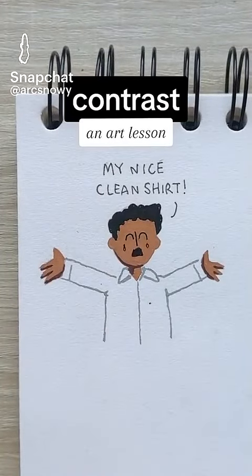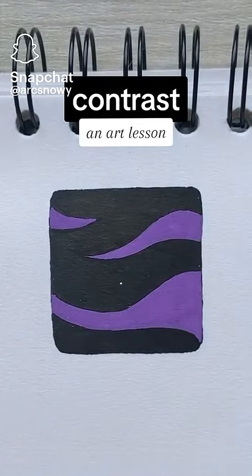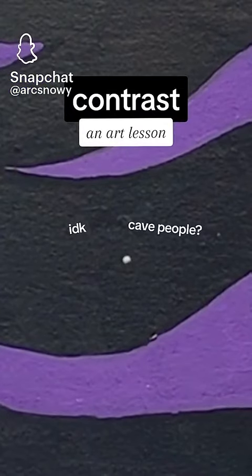You know how it's really easy to spot a tiny mark on someone's shirt, or how a bright star stands out in a dark sky? Our eyes are naturally drawn to the highest contrast. I don't know why, probably evolution, but we can use it to our advantage when we're making art.